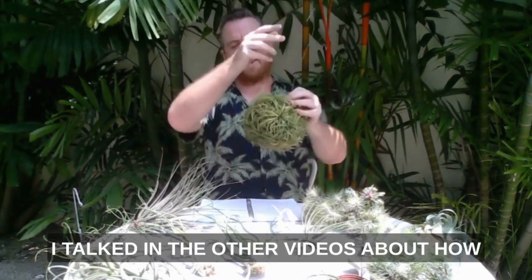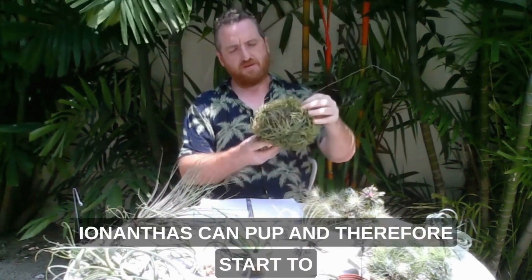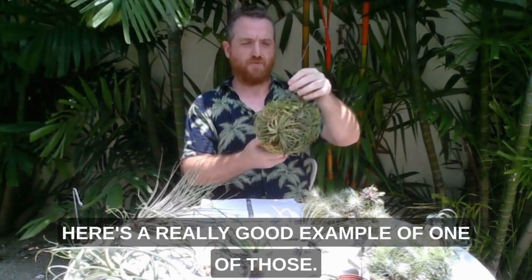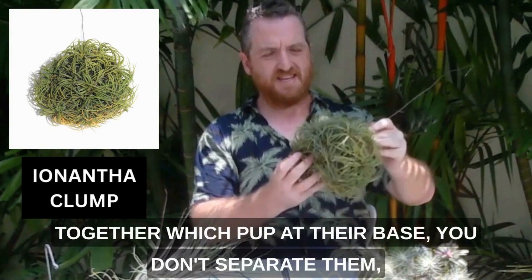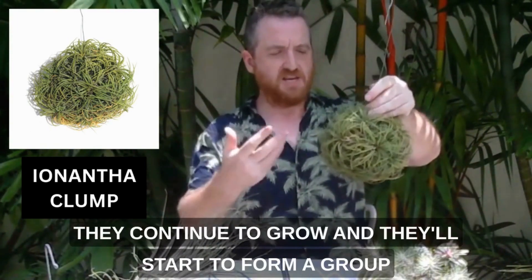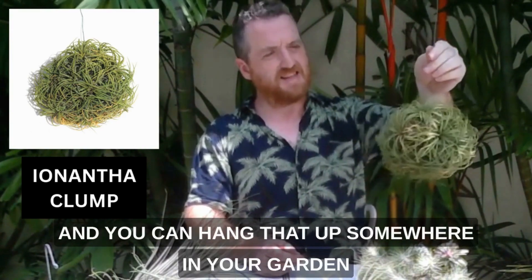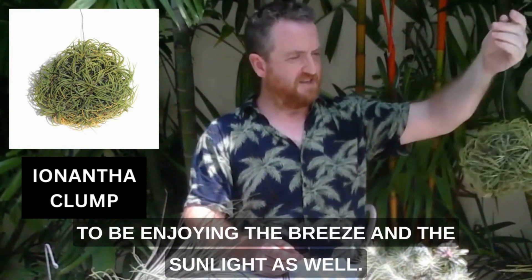I talked in the other videos about how ionanthas can pup and therefore start to form balls of ionanthas over time. Here's a really good example of one of those. So this is what can happen when you have many ionanthas together which pup at their base. You don't separate them, they continue to grow and they start to form a group like this, which is really very nice to see — you can hang that up somewhere in your garden to enjoy the breeze and the sunlight.